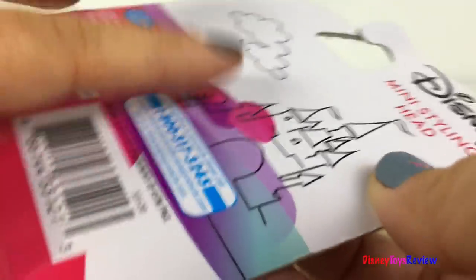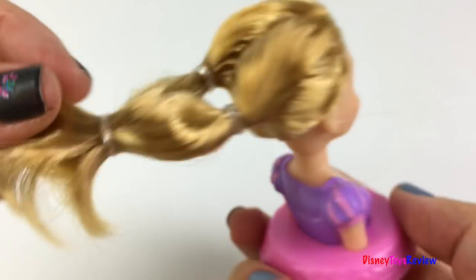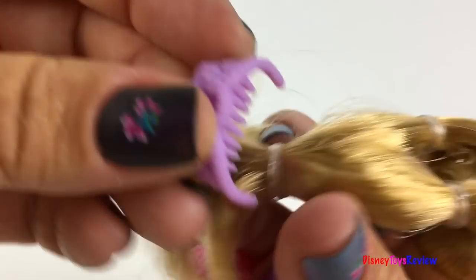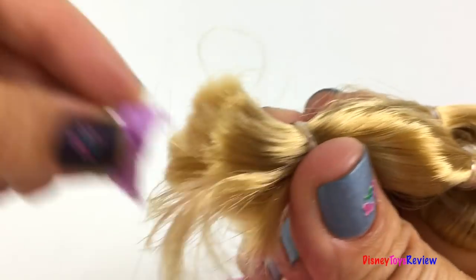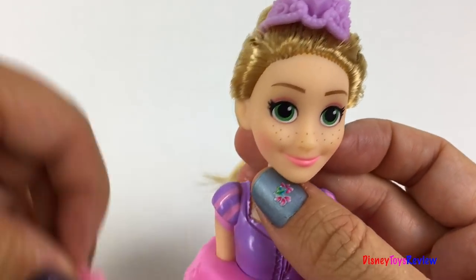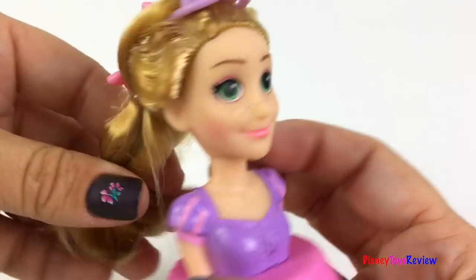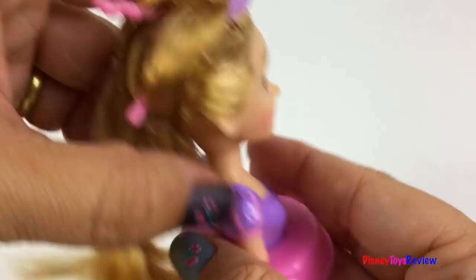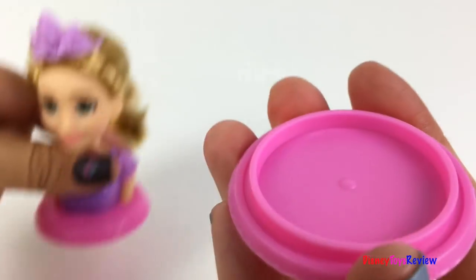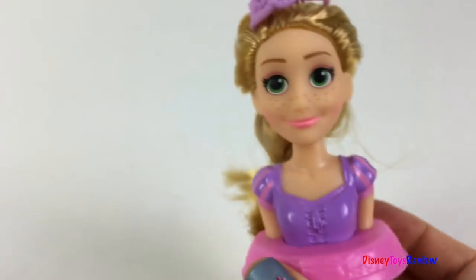It's a mini styling head — it's Rapunzel! I can't wait to open it up and check it out. Wow, it's got hair you can style. There's a little comb to brush through the hair. I love that it's also the tiara. We also have some pretty little clips. There's lots of fun ways you can play with the set — you can braid her hair and style it too. So fun. There's even a place to store your clips when you're not using them. So cool.